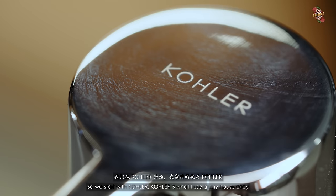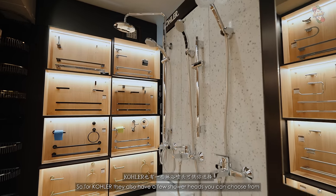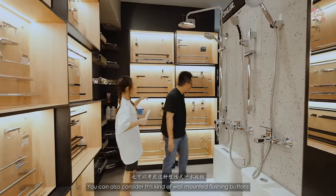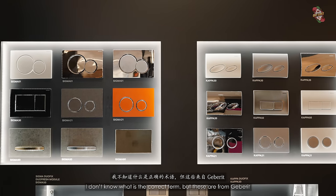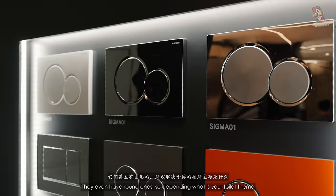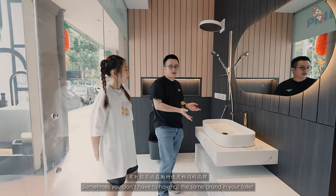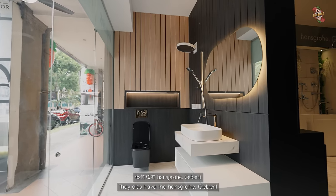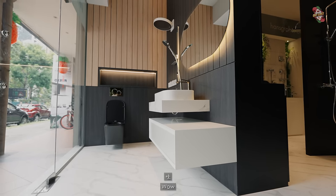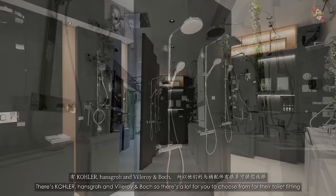Starting with Kohler — that's what I use at my house and it's frequently seen in high-end hotels. They have several shower heads and toilet bowls. If you're not a fan of the top flush button, you can consider wall-mounted flushing buttons from Geberit — they even have round ones depending on your toilet theme. You don't have to use all the same brand in your toilet; they show you how to mix and match Inspire with Hans Grohe and Geberit. They also have a smart mirror. On the other side of the showroom you'll find Kohler, Hans Grohe, and Villeroy & Boch.